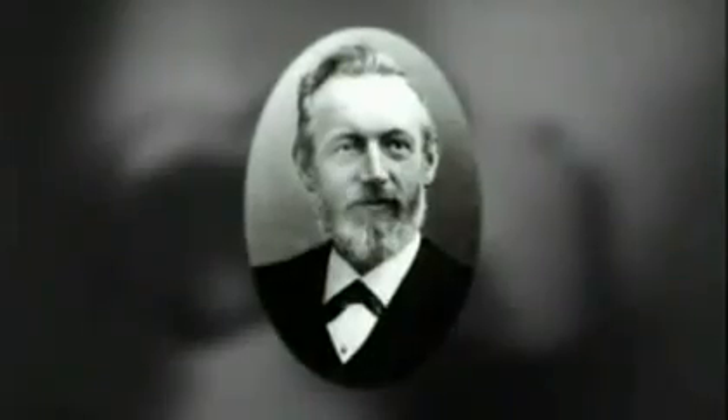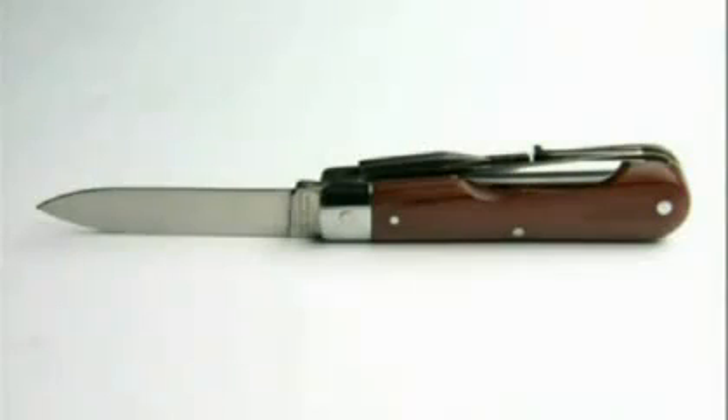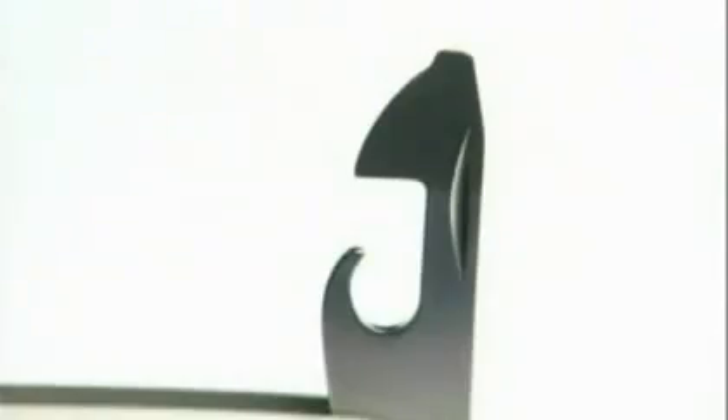It was a Swiss knife maker, Karl Elsner, who came up with the means for producing the knife for the Army. He owned a company called Victorinox. It's a pure technical design — no idea of being beautiful. It just had to be very solid, it had to be functional. But one tool the Army never provided its soldiers was a corkscrew.